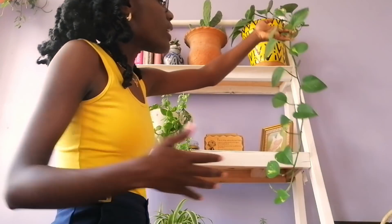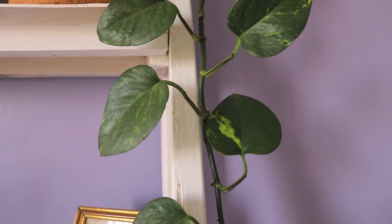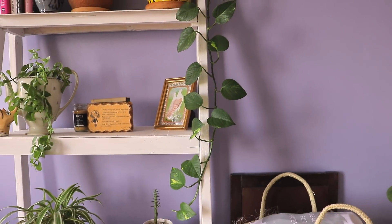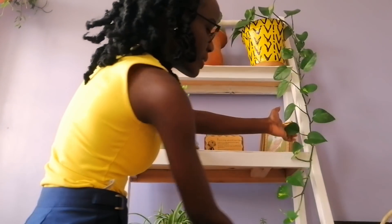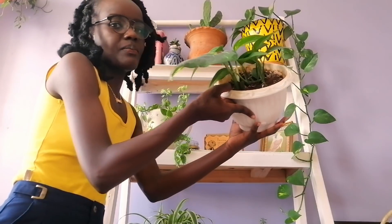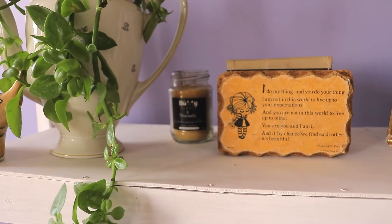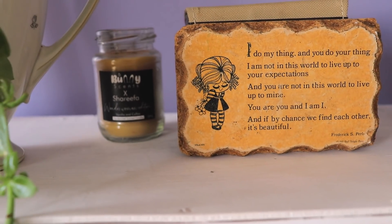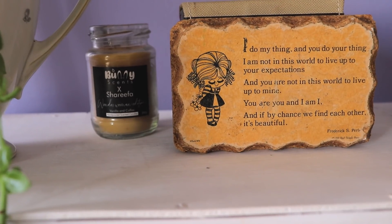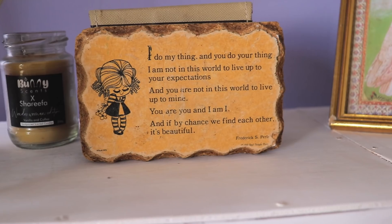This gorgeous ivy was 500 bob. It's one year old and has so many babies now. And then I have this canvas print — it says, 'I do my thing and you do your thing. I'm not in this world to live up to your expectation and you're not in this world to live up to mine. You are you, I am I, and if by chance we find each other, it's beautiful.' I think that's a really lovely message.